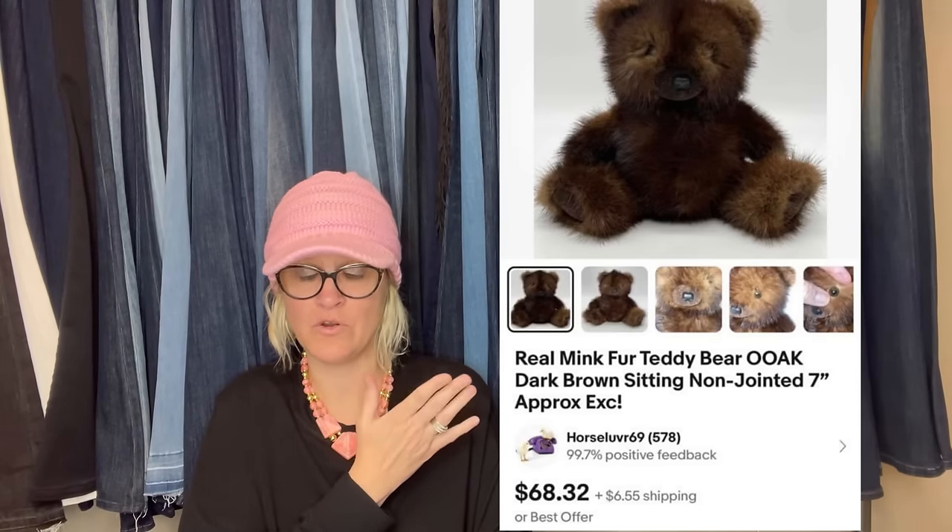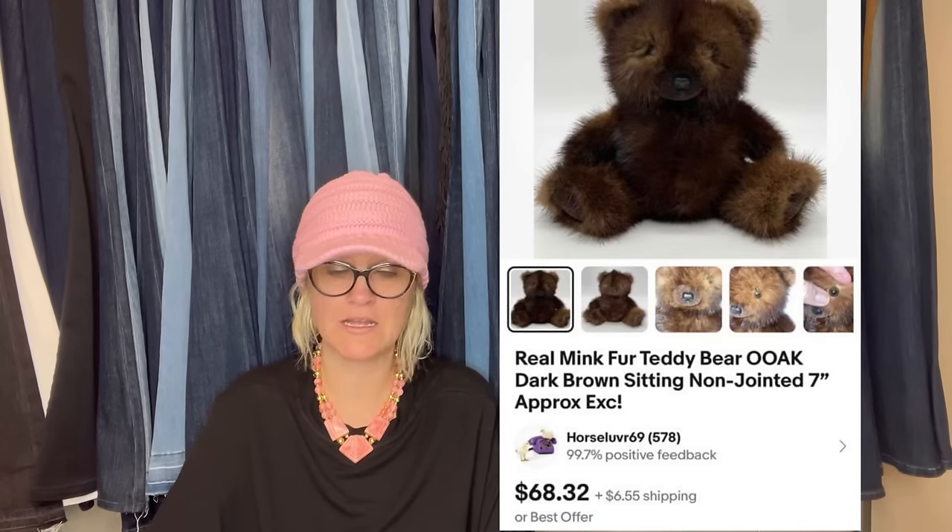I don't know how you figure out what kind of fur things are. If you guys have a trick, let me know — I find something that's fur and I have no idea if it's rabbit, mink, or what. Same with fur coats — I'm clueless unless it says it on the label.